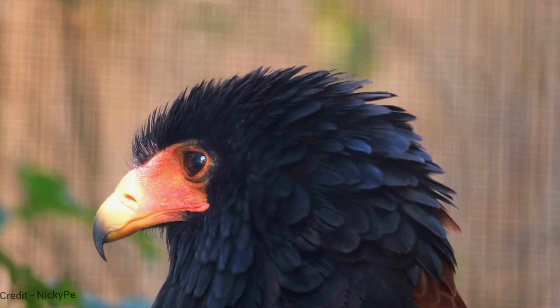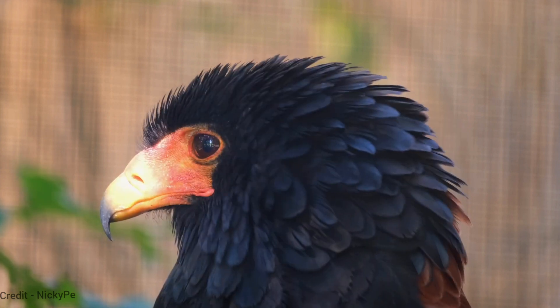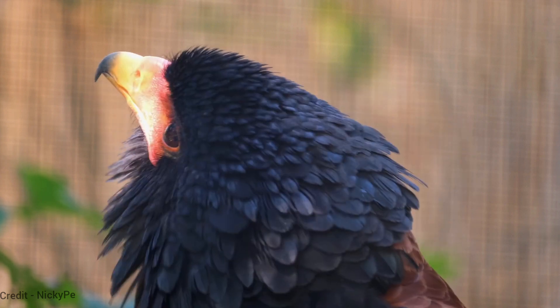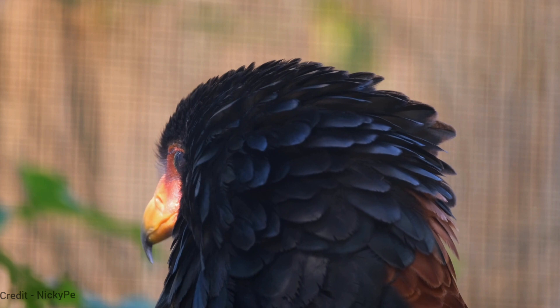The jester bird eagle is an endangered species. Habitat loss and poaching are the main threats to the jester bird eagle. It is also known as the crowned eagle, due to its distinctive crest.